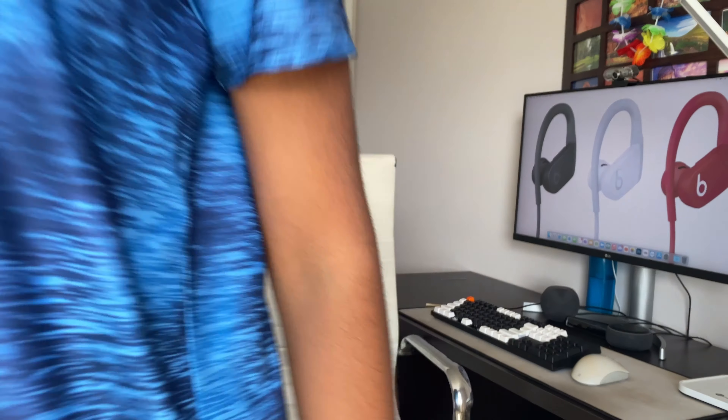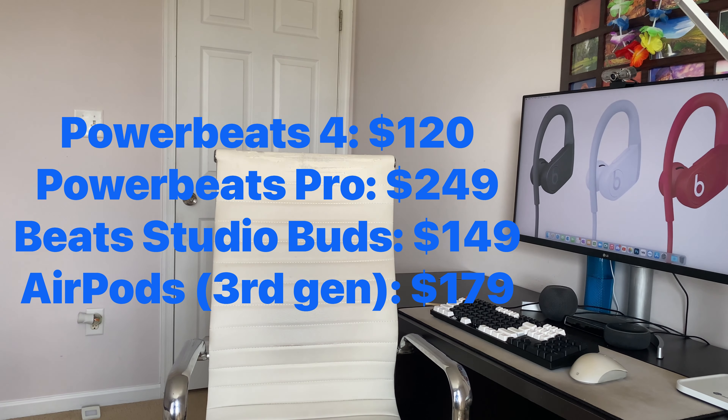So as you can see, the Powerbeats 4 are $120 on Amazon, the Powerbeats Pro are $249 on Apple's website, the Beats Studio Buds are $149 on Apple's website, and the third generation AirPods are $179 on Apple's website. So the Powerbeats 4 are the cheapest of them all.